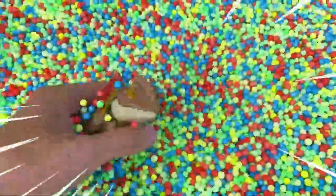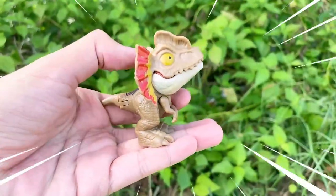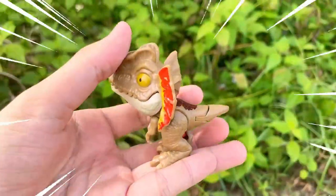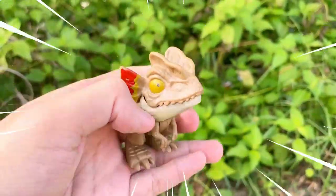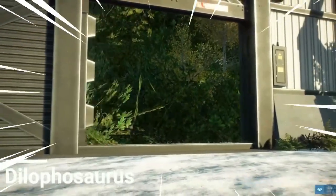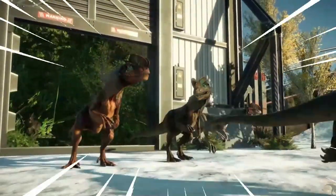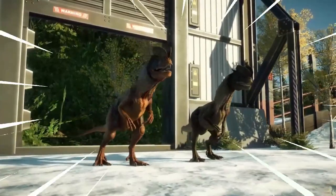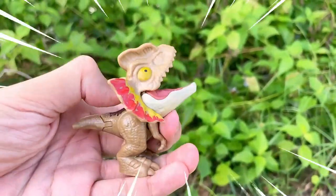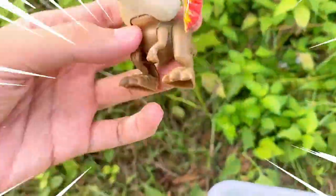Let's go find one more dinosaur! Amazing — the Dilophosaurus is a fascinating dinosaur known for its distinctive crests and intriguing characteristics. It roamed the earth during the early Jurassic period. The most notable feature is the pair of crests on its head, which may have served as display structures or played a role in communication. It had a slender body with long powerful hind limbs, indicating its ability to move swiftly. The Dilophosaurus was a carnivorous predator.